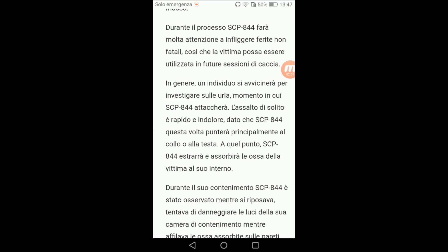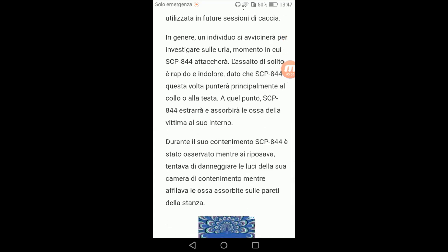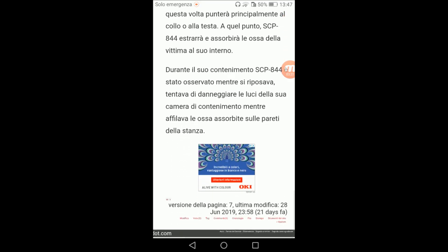L'assalto è di solito rapido e violento, dato che SCP 844 questa volta punterà principalmente al collo o alla testa. A quel punto, SCP 844 estrarrà e assorbirà le ossa della vittima al suo interno. Durante il suo contenimento, SCP 844 è stato osservato mentre si riposava, tentava di danneggiare le luci della sua camera di contenimento e affilava le ossa assorbite sulle pareti della stanza.